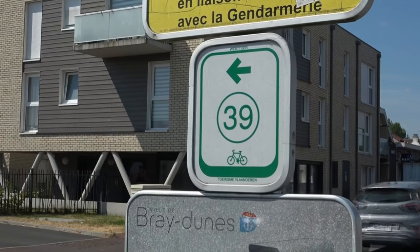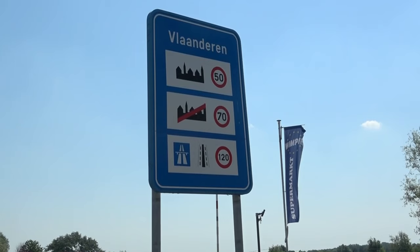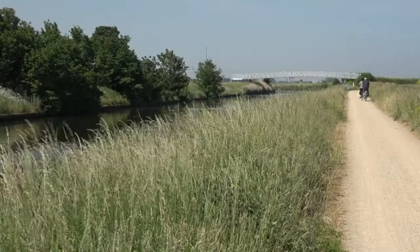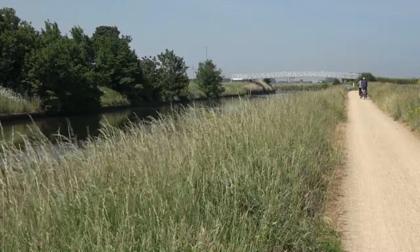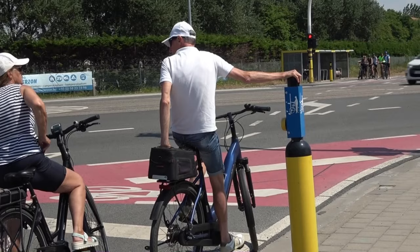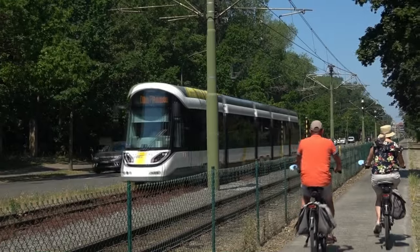Um die Grenze zwischen Frankreich und Belgien zu bemerken, muss man schon sehr genau hinschauen. Was aber schnell auffällt, sind die Unterschiede in der Radkultur. Es gibt mehr Radwege, es sind wesentlich mehr Radfahrer unterwegs und fast 50% der Radler sind Radlerinnen.